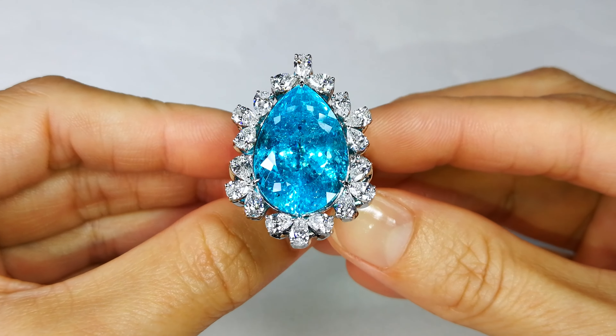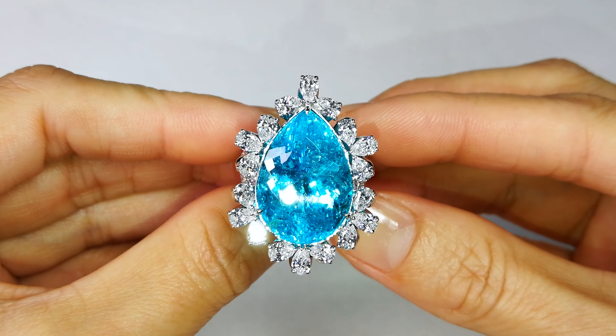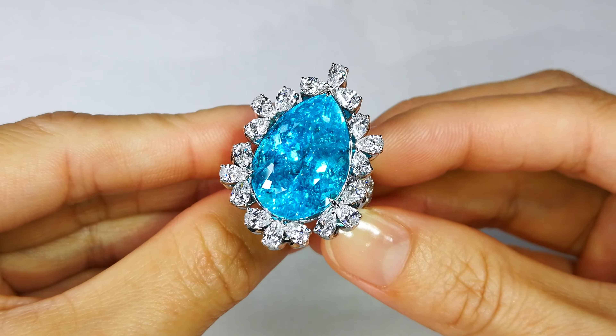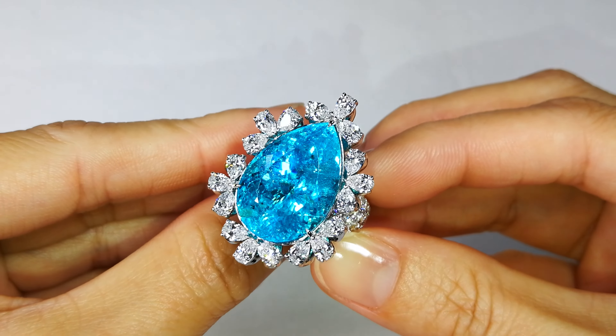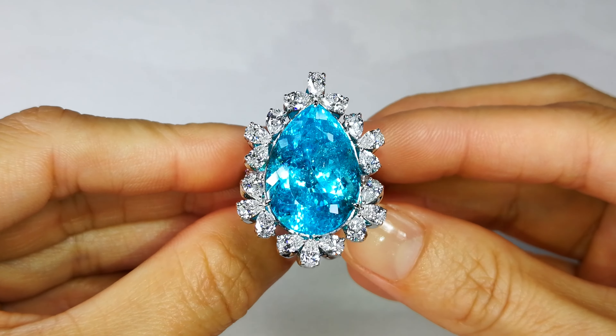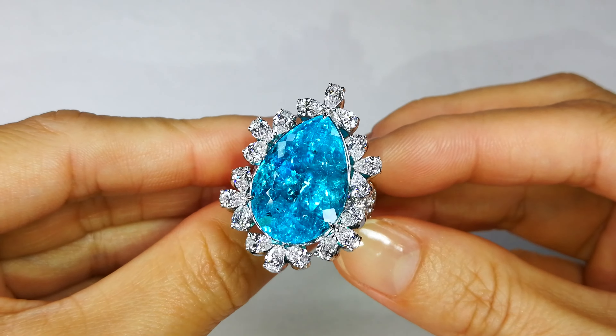When you're talking rarity, this is one for the record books — introducing the Big Blue. This is not just blue, this is not just neon blue, this is top neon electric blue. This is one of the largest of this color and crystallization that you will see.